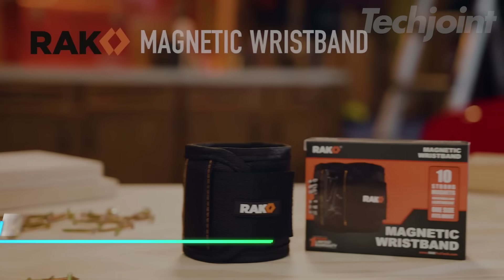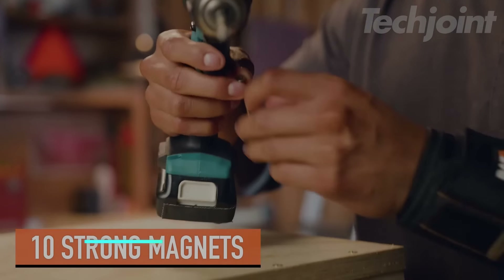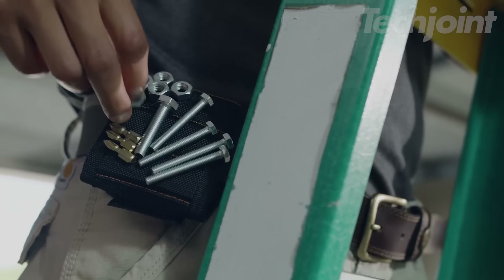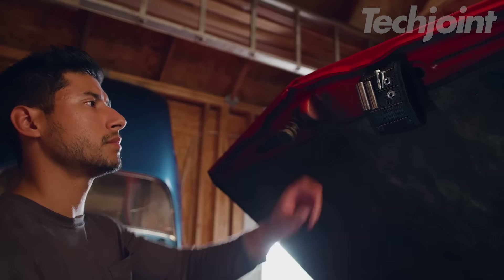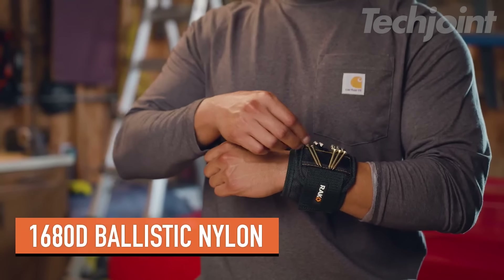This is a magnetic wristband designed for anyone who enjoys DIY projects. It features 10 strong magnets that hold screws, nails, and other small metal tools, keeping everything within easy reach while you work. Great for home improvement, auto repair, carpentry, or any DIY task, it's a practical gift for men who love to get hands-on.